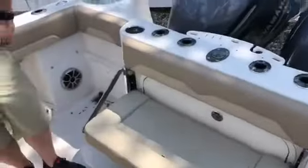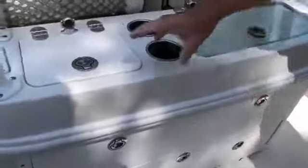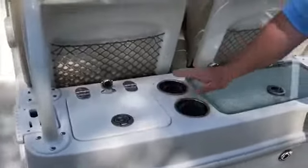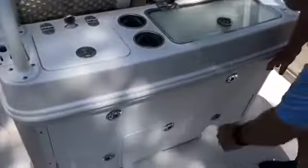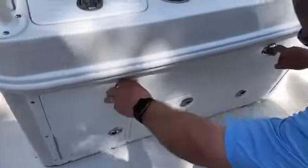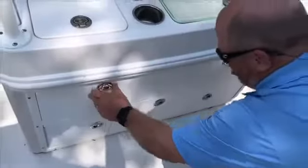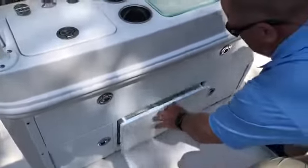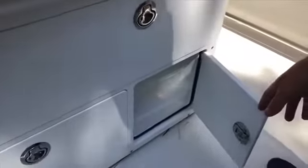This boat has a bait station with lots of tackle storage, a sink area, cup holders, and a tremendous amount of storage including tackle trays.